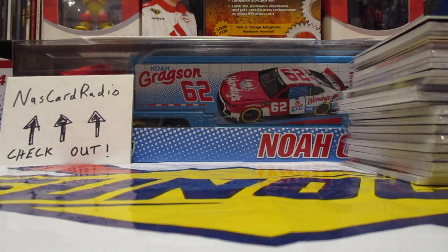What is up YouTube? I'm back with another video. And guys, this is my 2023 National Sports Card Convention haul. Not really, but if I were to go to the National, the stuff you're going to see is probably what I would come back with.